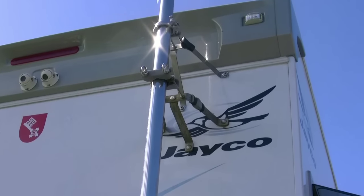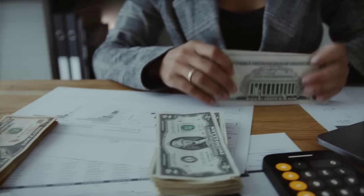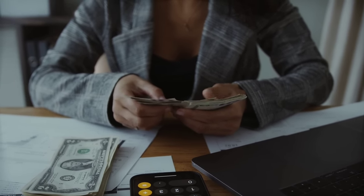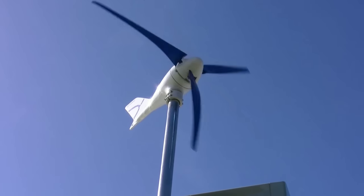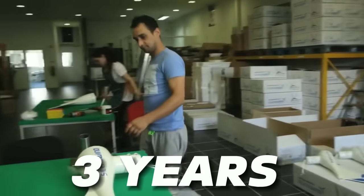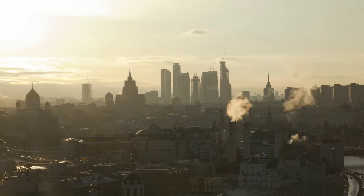Now let me tell you some of the benefits of having one in your home. First, Silent Wind Pro can help you save money on your electricity bills. By generating your own clean energy from the wind, you can reduce your dependence on the grid and lower your energy costs. You can also earn money by selling your excess power back to the grid if your local regulations allow it. According to the manufacturer, Silent Wind Pro can pay for itself in as little as three years, depending on your location and usage.